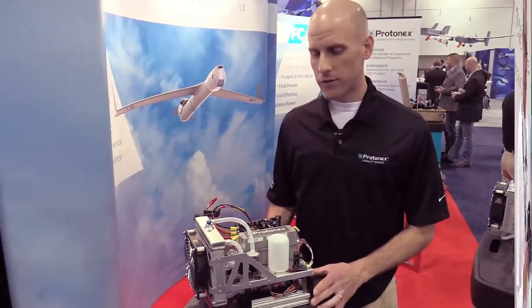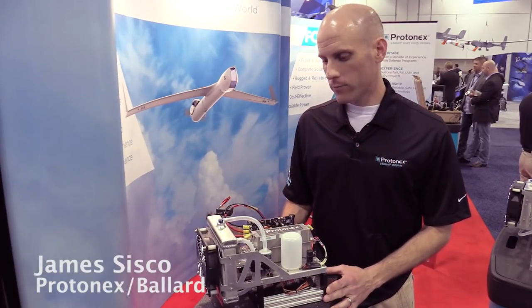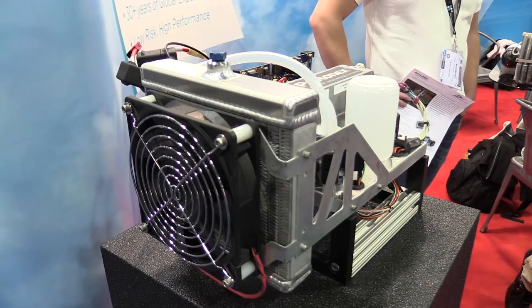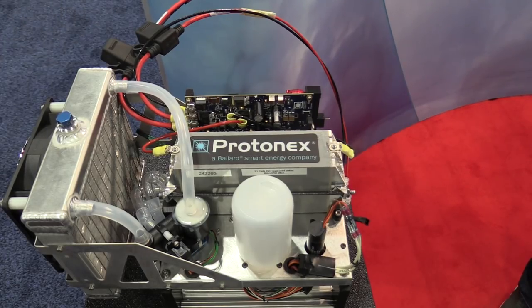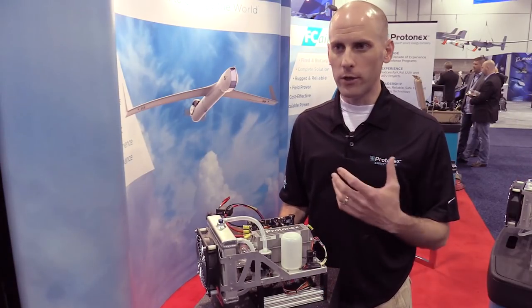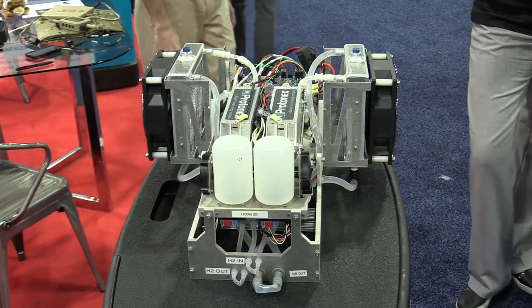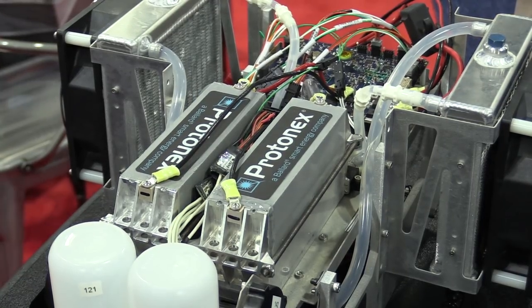This is a Ballard Protonics UAV power system with 600 watt net output, developed over the last ten or so years initially with funding from the Naval Research Lab. It flew on Ion Tiger, C-ROB, and XFC systems, accumulating hundreds of hours of flight time. It's a liquid-cooled proton exchange membrane fuel cell system that uses a liquid cooling loop to manage stack temperature, with a heat exchanger to reject heat through free-stream air.